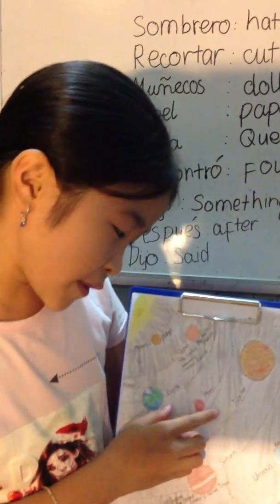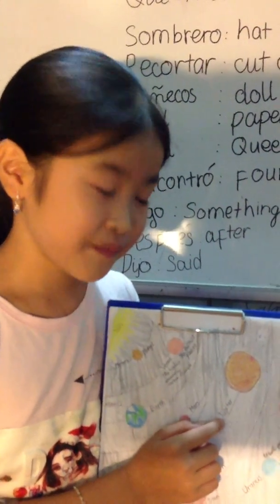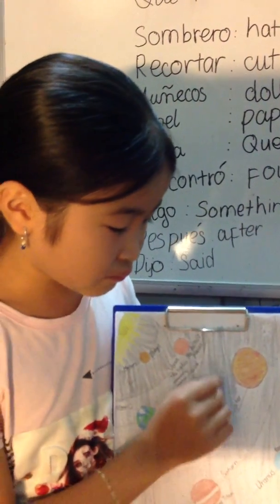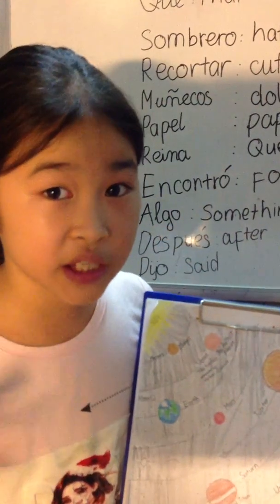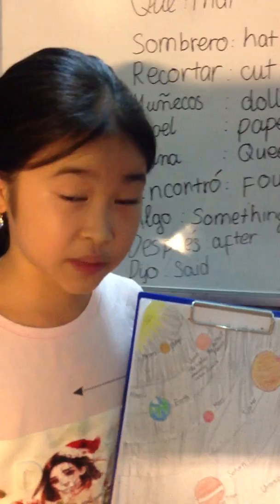The fifth planet is Jupiter. As you can see, Jupiter is just a ball of gases.